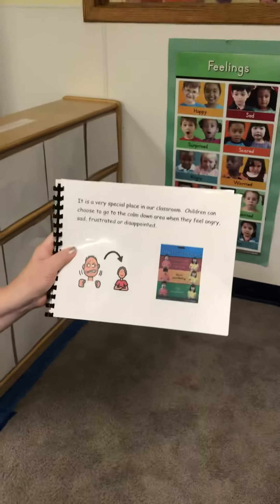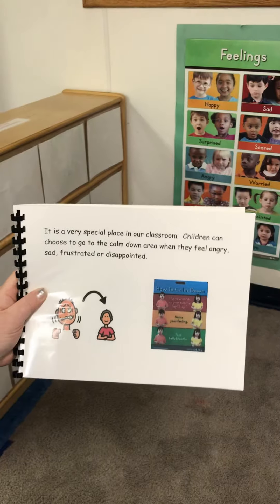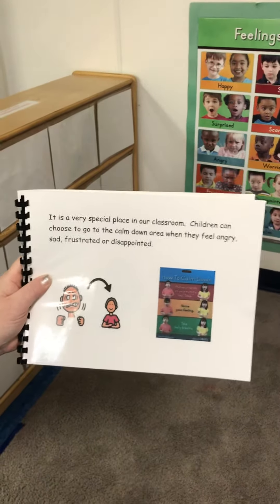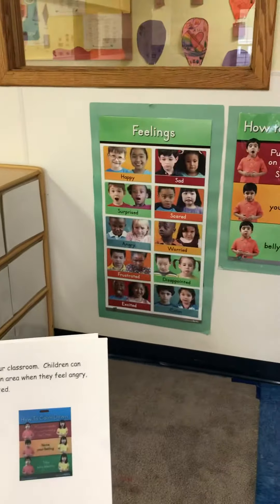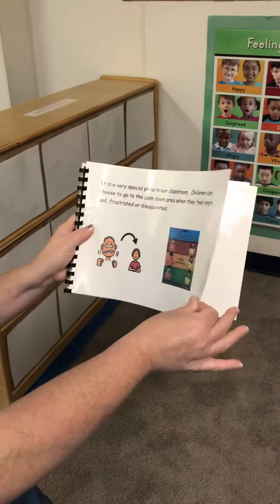The Calm Down Area is a special place in our classroom. Children can choose to go to the Calm Down Area when they feel angry, sad, frustrated, or disappointed. And there are many other emotions that you might feel too that you could go to the Calm Down Area for.